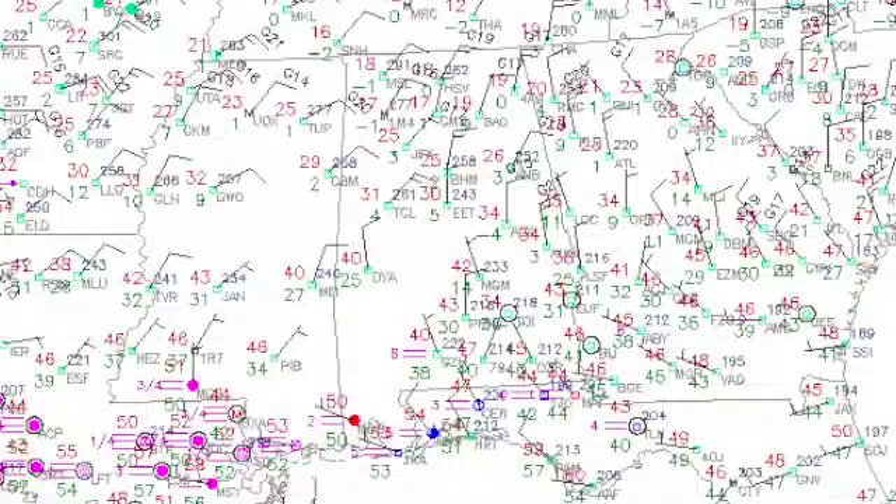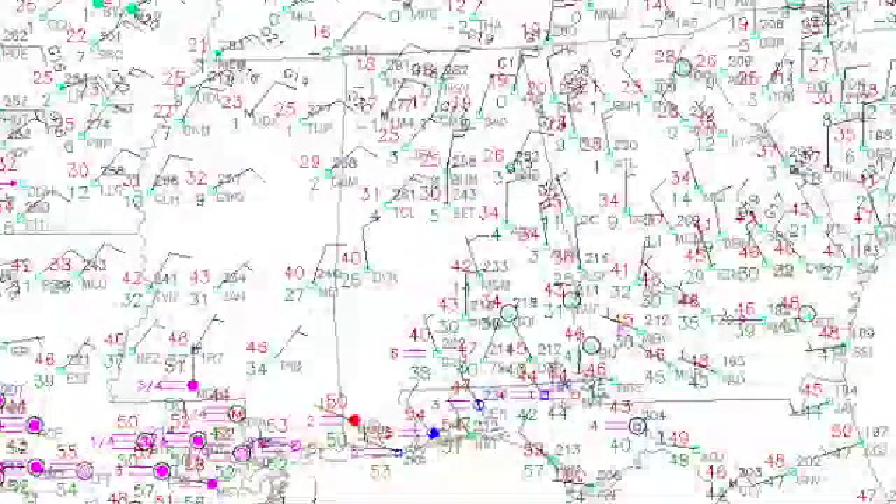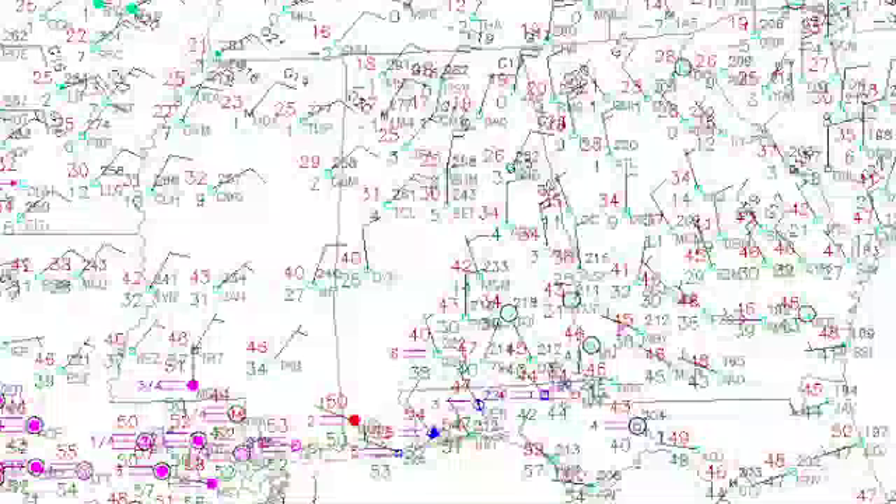Not quite that cold in central Alabama, with temperatures behind the cold front now in the 20s across the area. I expect us to bottom out between about 18 and 23 degrees across central Alabama.